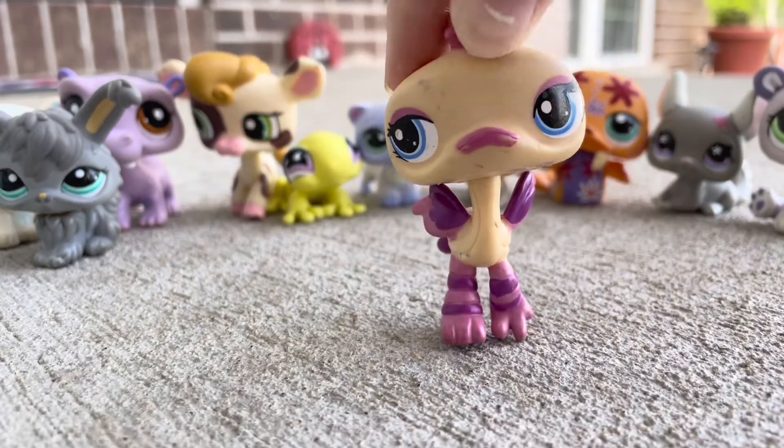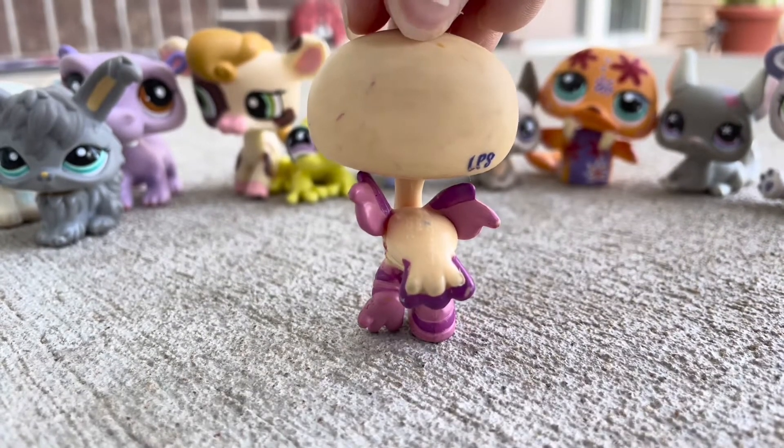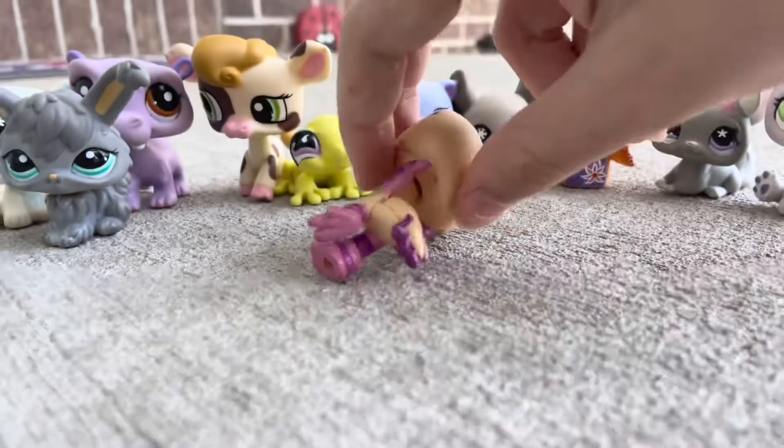Next up is this ostrich, which is in rough shape, but again it's another new type of pet for me. The back of its head is absolutely filthy and disgusting, but I couldn't get it all off because dirt got dyed into the plastic.